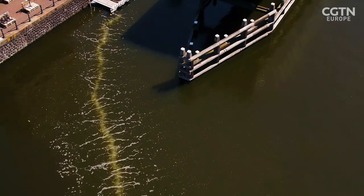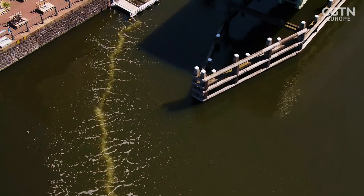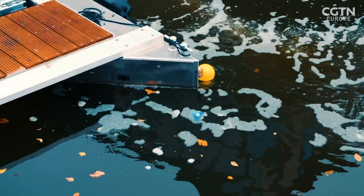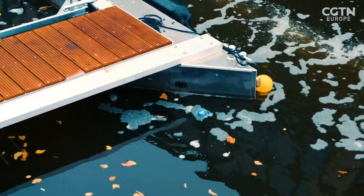The bubble curtain's position at the bottom of the river allows it to catch any plastic object over two centimetres in size, whether it's underwater or floating.